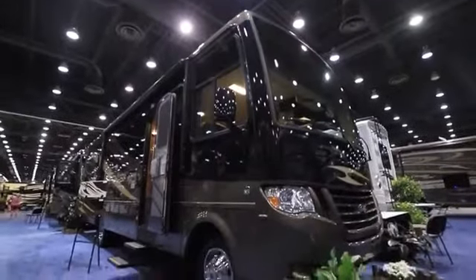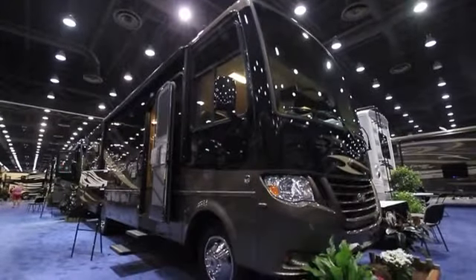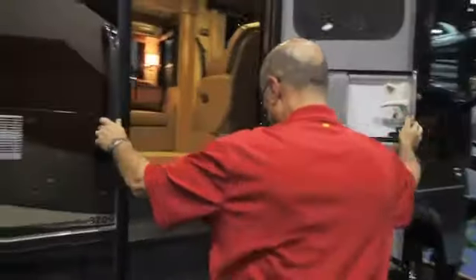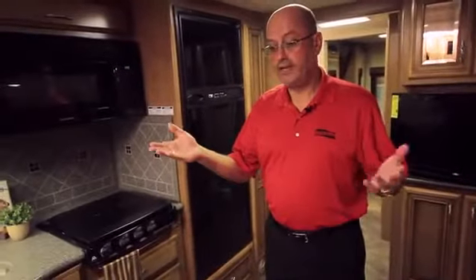Let's go on inside the unit. This particular Baystar model is the new 3209, brand new for the 2013 model year.